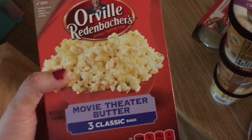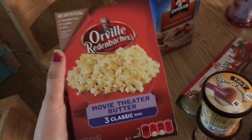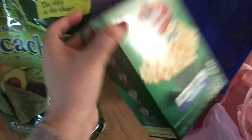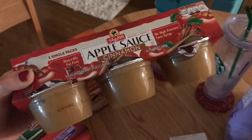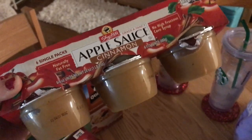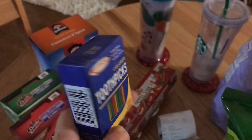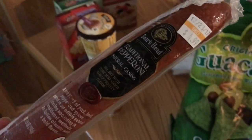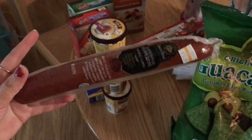Next, I got two different types of popcorn — Orville Redenbacher's Movie Theater Popcorn, three classic bags, and then Orville Redenbacher's Smart Pop Kettle Corn, because we like our different flavors. I got applesauce for quick mornings — just some cinnamon applesauce by ShopRite. I needed toothpicks so I got those too. And I got Boar's Head pepperoni — Boar's Head is honestly the best pepperoni in the world, but they don't sell it at Wegmans back in my hometown, so I got a stick of it here.